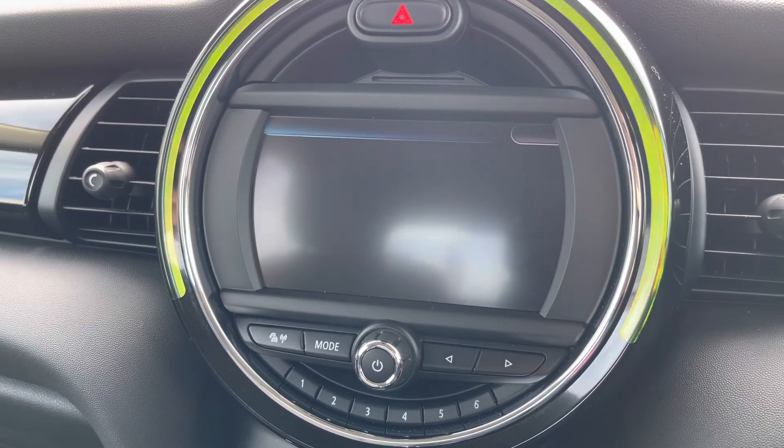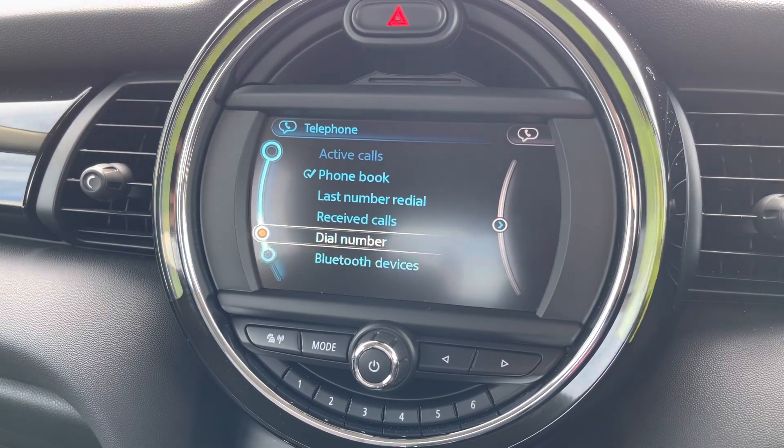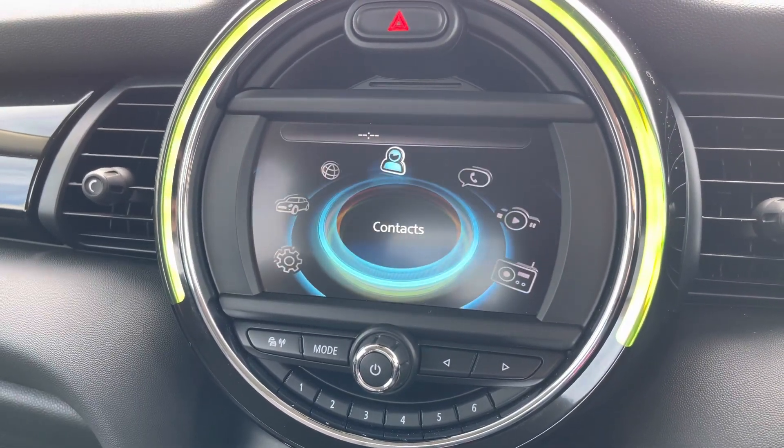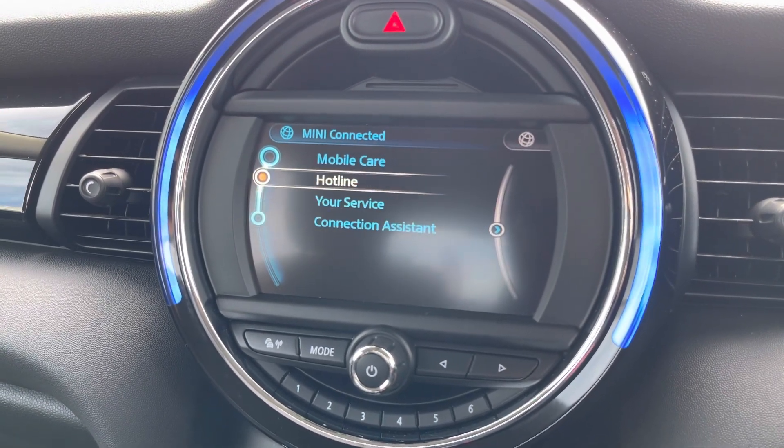Moving on, you do have your telephone menu here where you can pair it with Bluetooth to safely make hands-free phone calls while you're driving. Here in the Mini Connected feature you do have your mobile care and hotline.